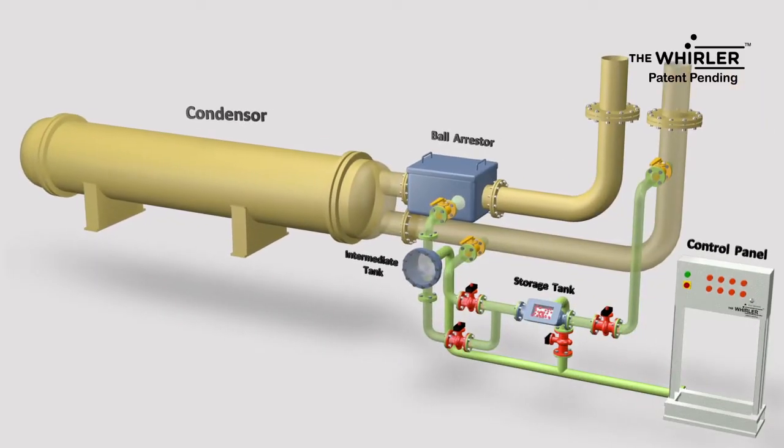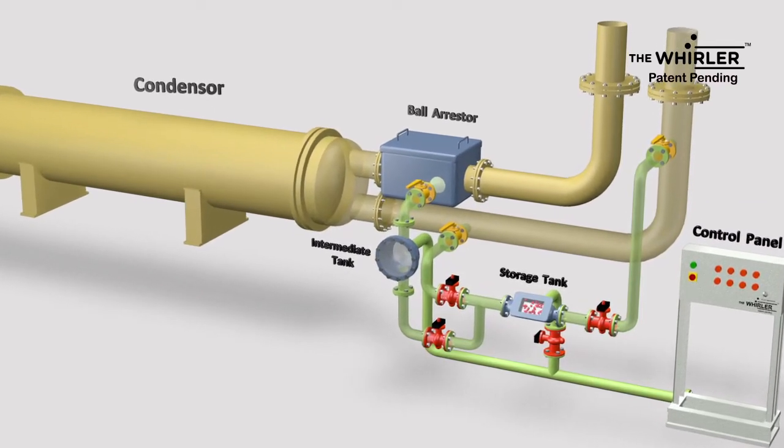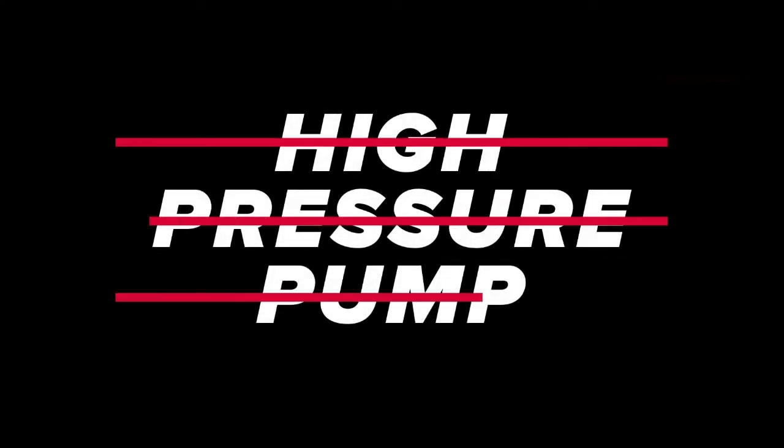Why waste your time in a long shutdown and descaling? You just need the Werler — an eco-friendly online condenser cleaning system, a patent pending technology. Say no to high pressure pumps for system operations.